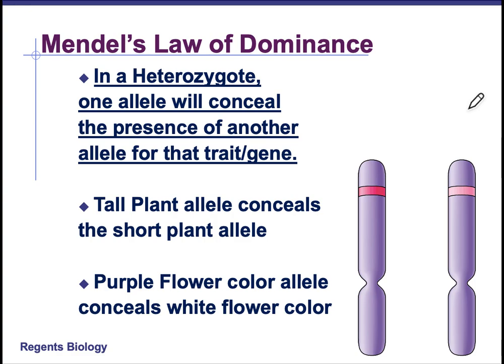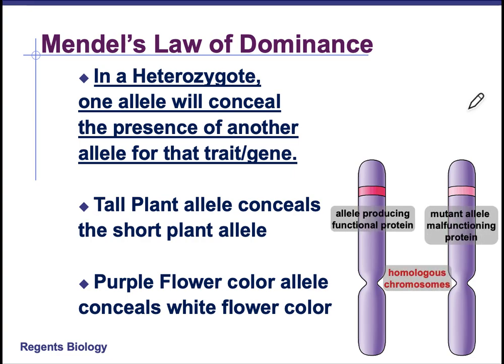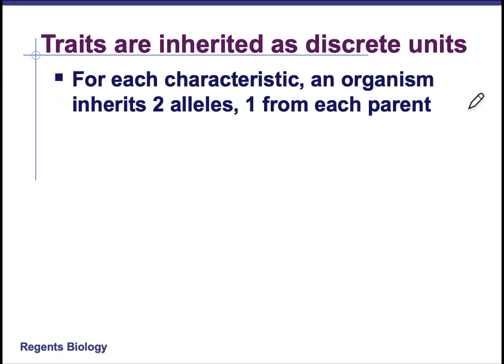For example, a tall plant allele conceals the short plant allele. The purple flower color allele conceals the white flower color allele. The traits are inherited as discrete units — there's a gene for every trait, and each gene has choices for that trait, and those choices are the alleles.